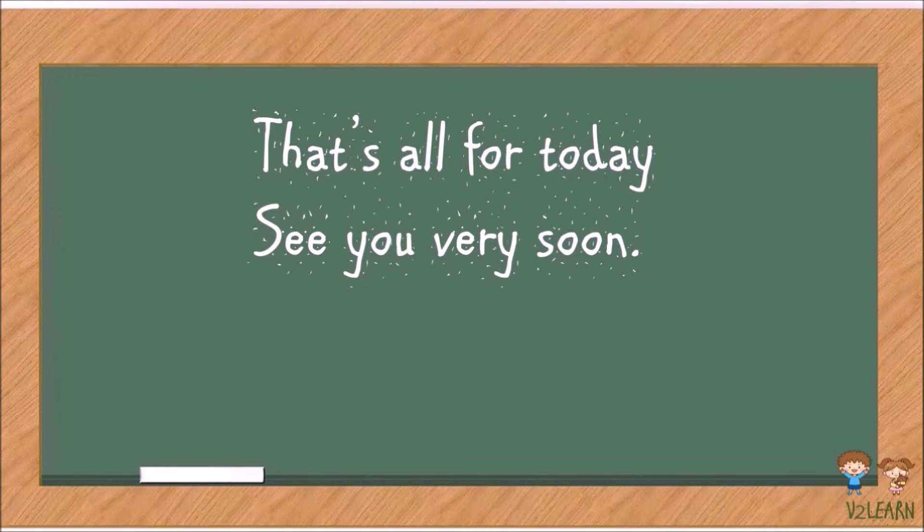So these are all the Gups from A to Z. That's all for today — see you very soon!